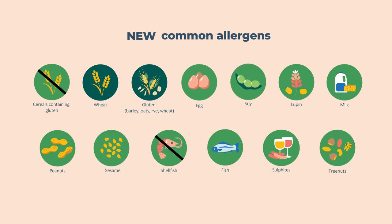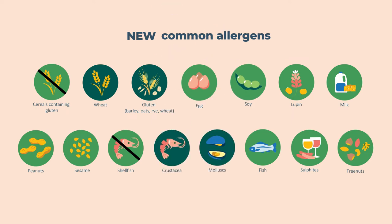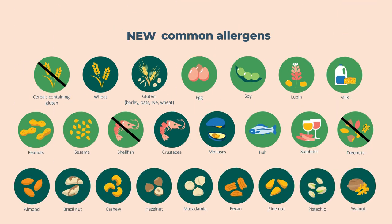Instead of putting shellfish on your label, you must now say if it is a crustacea or a mollusk. And instead of tree nuts, you must now name the nine specified nuts in both the ingredients list and contains statement. Don't forget, they need to be bolded.